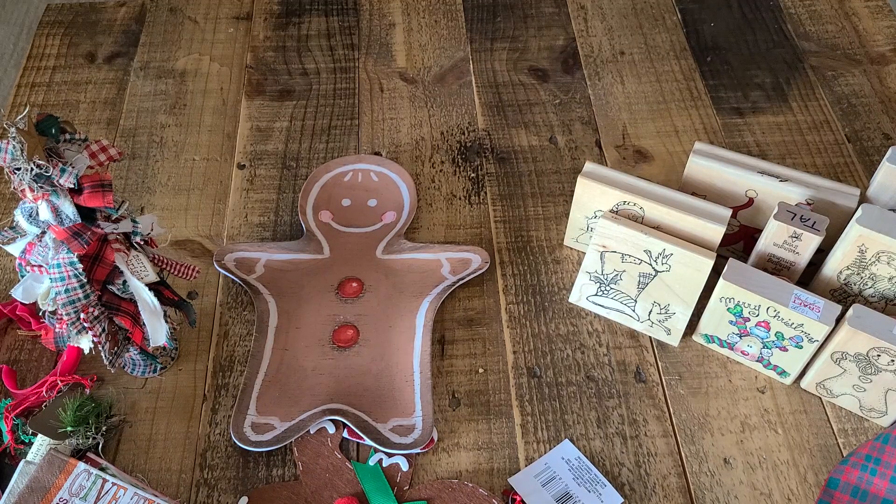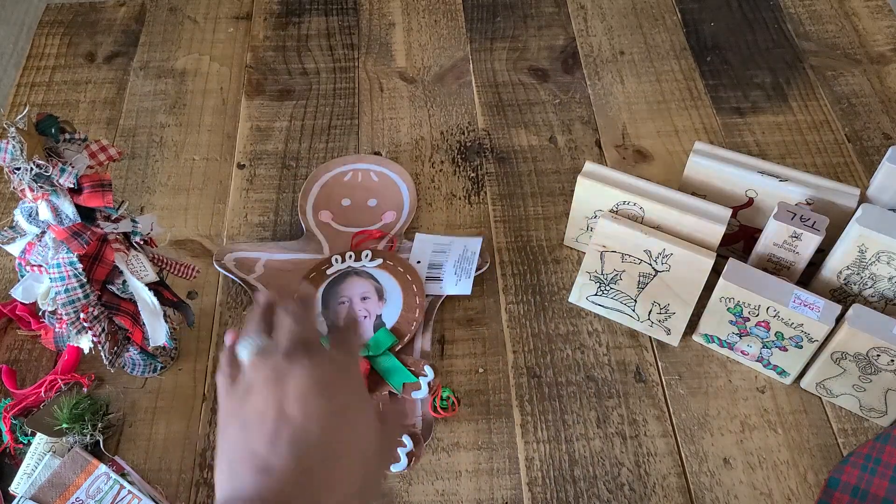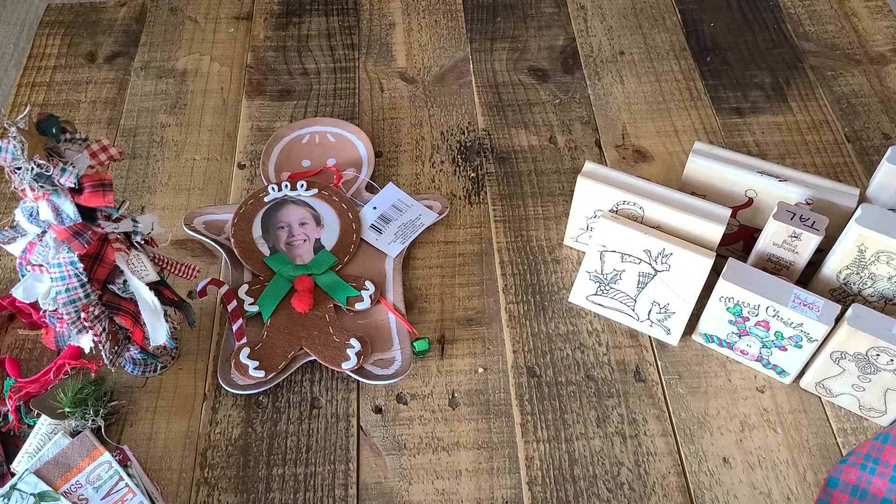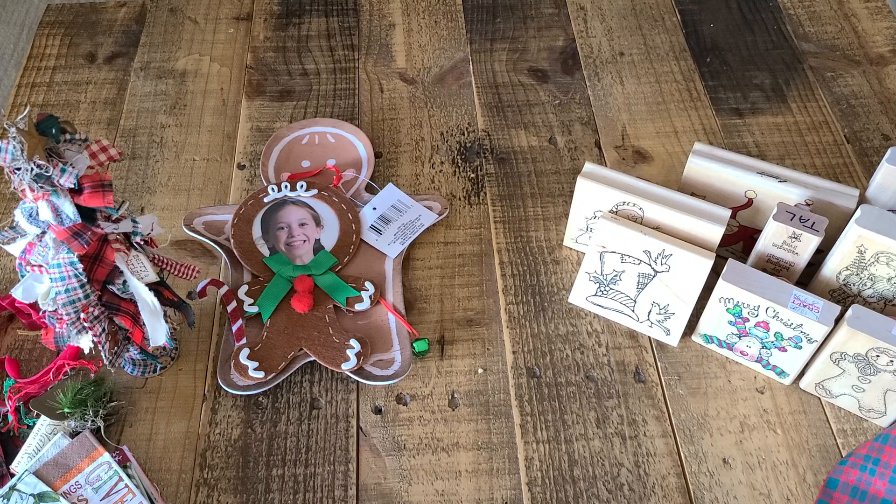Thank you, Rhonda, so very much. You guys go visit Rhonda and give her some crafty love on her channel, because she is the sweetest, sweetest person and very, very talented.